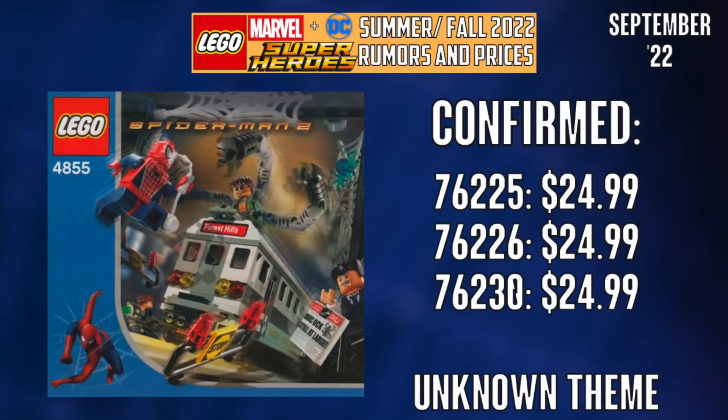This is where things go off the rails — we have three sets that will be $24.99, $76.22, and $25 respectively. There were some rumors several weeks ago about getting some Tobey Maguire throwback sets like the old Spider-Man sets, but this could honestly be anything. A very fair guess is that these could be Avengers 10th anniversary sets or DC 10th anniversary sets. This is coming out so far in the future — September 2022 — that it's all speculation, so drop a comment and let me know what you'd like to see these sets be.